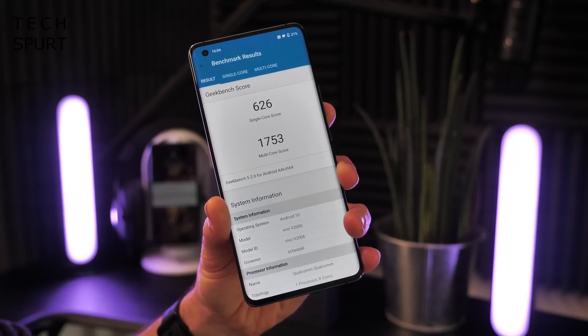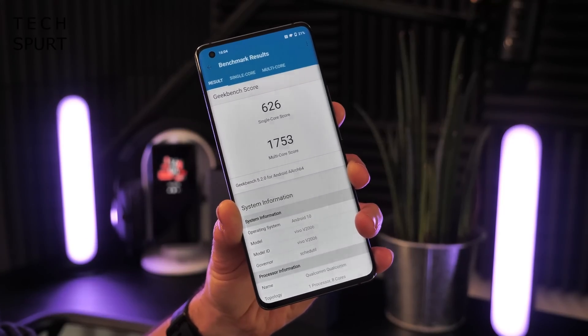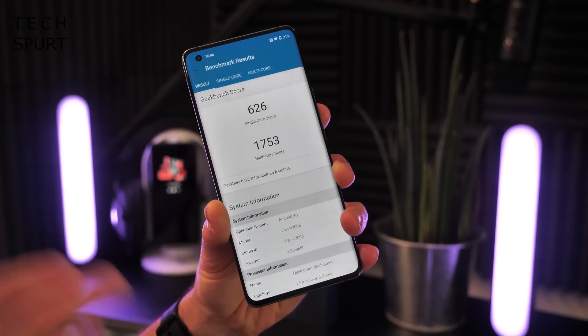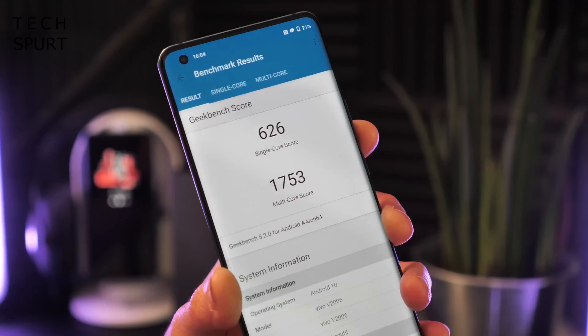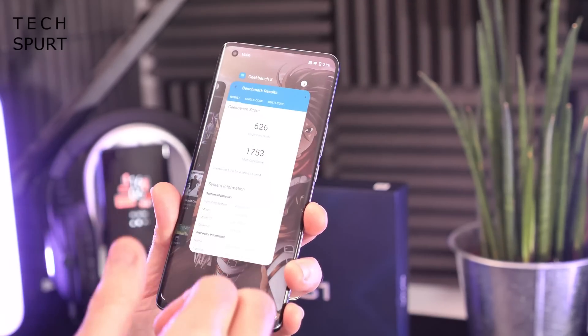The Vivo X51 5G doesn't use the top-end Snapdragon 865 chipset found in many other flagships; instead it takes the Google Pixel 5 route with the Snapdragon 765G. It may not be top-end performance at this price point, but it's a very capable chipset — as seen in the Pixel 5 and OnePlus Nord, you can split-screen multitask and play Call of Duty on top detail settings without issues. With 8GB of RAM it should be smooth for anything you throw at it, and the 765G has built-in 5G support.